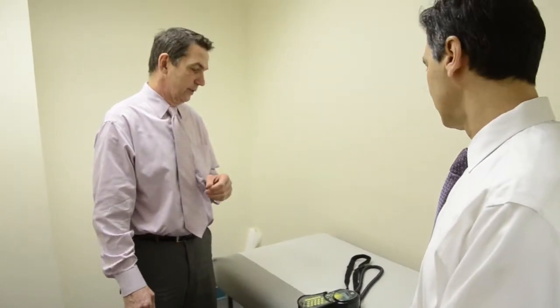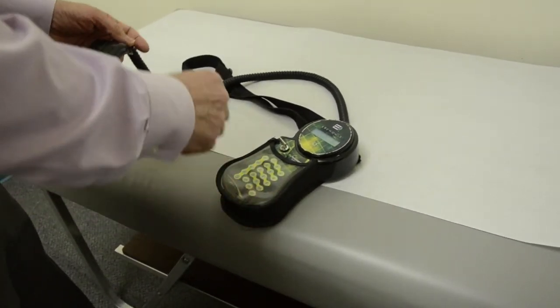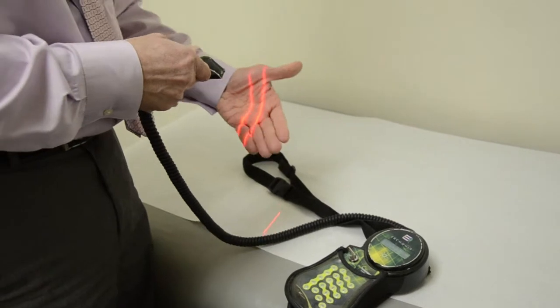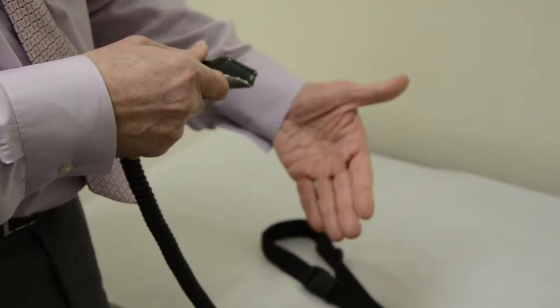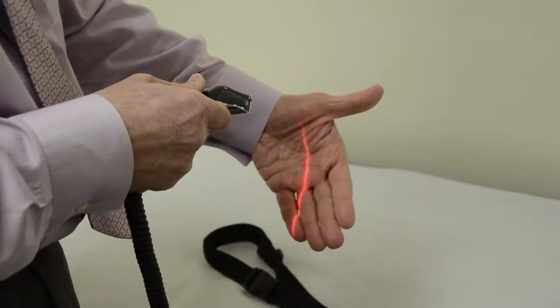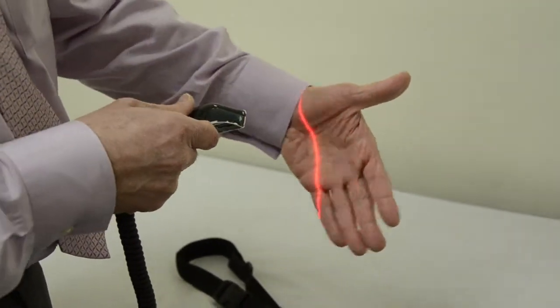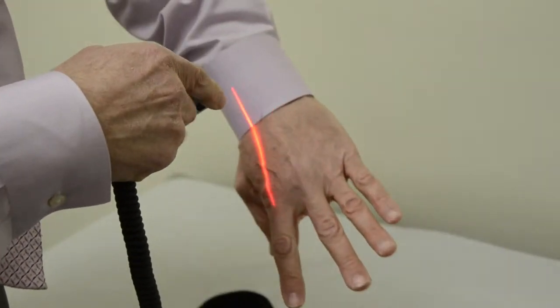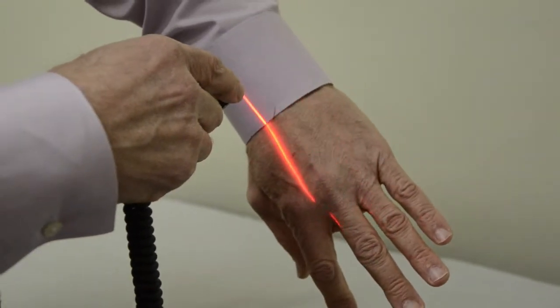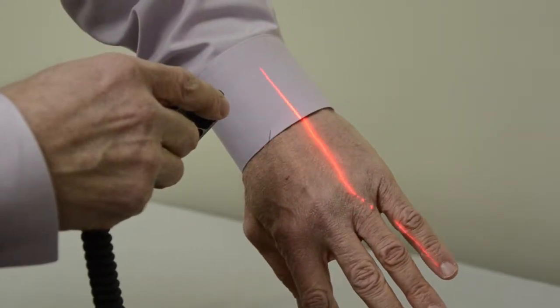One of the other modalities that we started using several years ago is a low-level laser, sometimes called cold laser. What the laser is, is light energy — pure light energy. You can see the flickering bands. There happen to be four different frequencies of pure, homogeneous light. And what produces the effect is actually based on the pulse frequency. The light will stimulate tissue because it can sense the tissue, and there have been shown to be cellular changes that occur as a result of this.